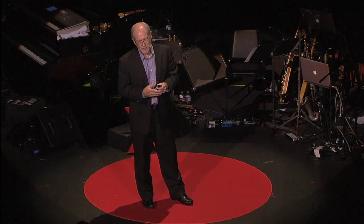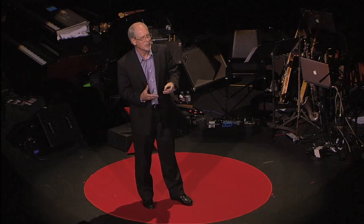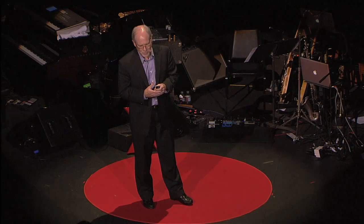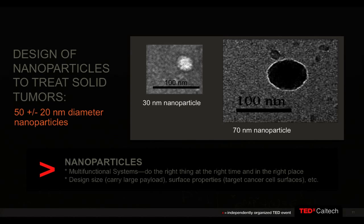My group and others throughout the world have spent the last decade trying to figure out how to design and engineer these multifunctional systems to treat patients with solid tumors. The field as a whole is converging on a size of about 50 nanometers, plus or minus 20 — think of that as half the Goodyear blimp. We're designing the size, the surface chemistry, and the functions that we can place into these particles.